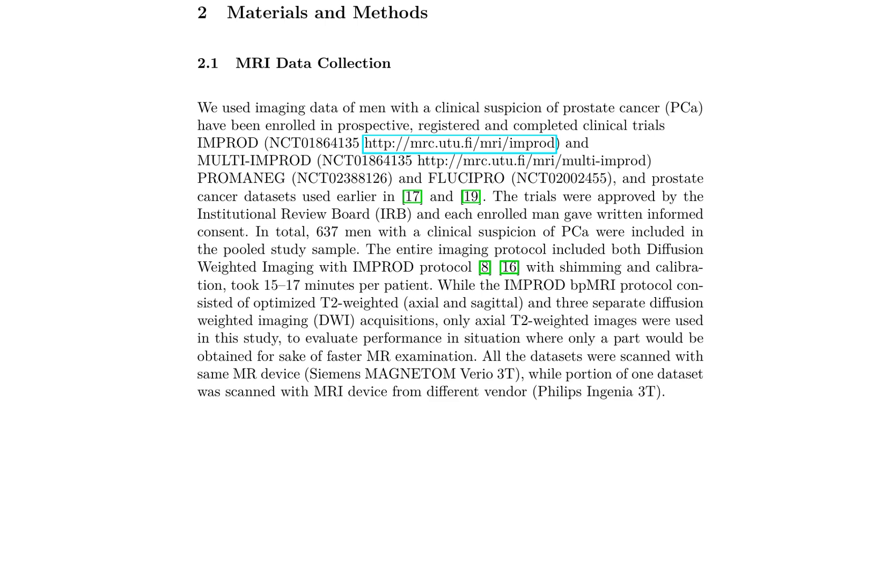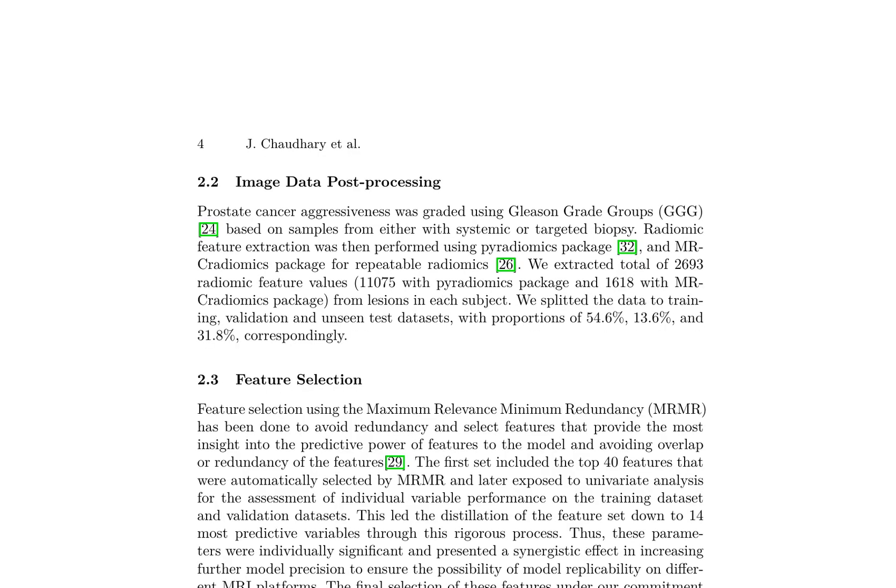This approach enables the evaluation of model performance in situations where only part of the imaging protocol is obtained, facilitating incorporation into clinical workflows. By exploring reproducibility across different devices and vendors, this study aims to accelerate clinical acceptance of AI-powered diagnostics. Prostate cancer aggressiveness grading involves the use of Gleason grade groups based on biopsy samples. Radiomic feature extraction, performed using Pyradiomics and MRCradiomics packages, yields 2,693 radiomic feature values.